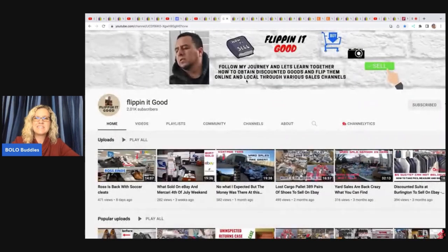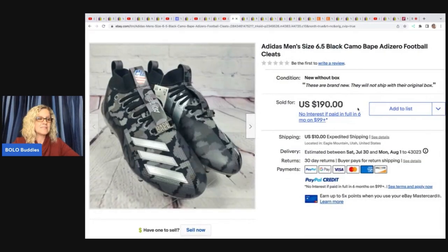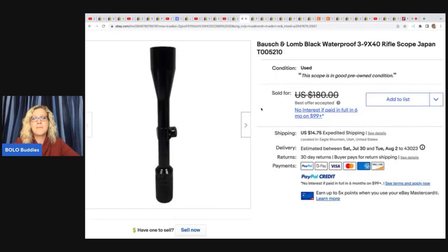Flipping It Good is our retail arbitrage bolo finder. He goes into Ross, Burlington, and similar places, and has also been buying Lost Cargo pallets. He got these cleats at Ross and took a best offer of $190 — they only sold for that because they're a smaller size. He paid $19.99 for those at Ross. He also sold a Bosch and Lomb black waterproof rifle scope made in Japan — got it at a yard sale for $1 and sold it for $160 plus shipping.